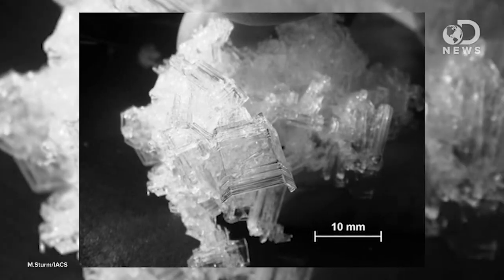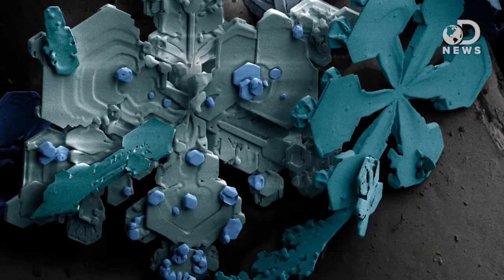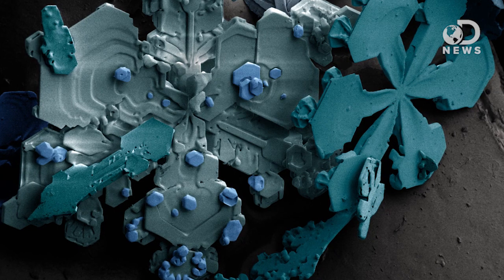And depending on the conditions, they can even form into tiny little prisms. There have been at least five in-depth studies on the size of snowflakes, and the smallest on record is about 0.1 centimeters. The longest was about 10 centimeters.